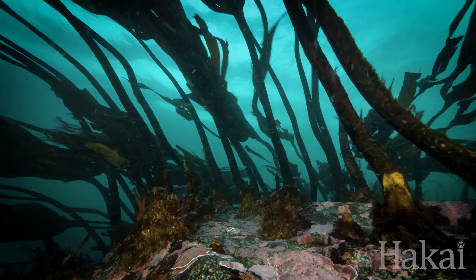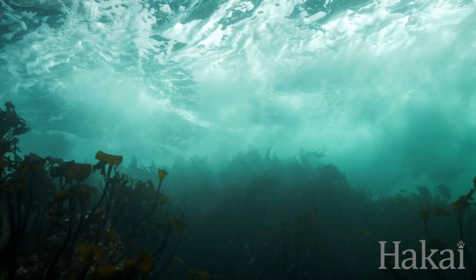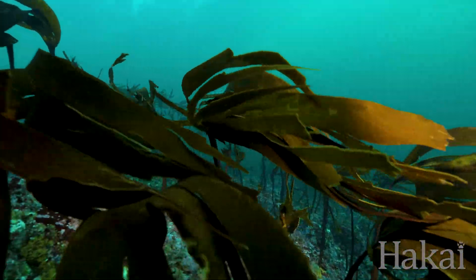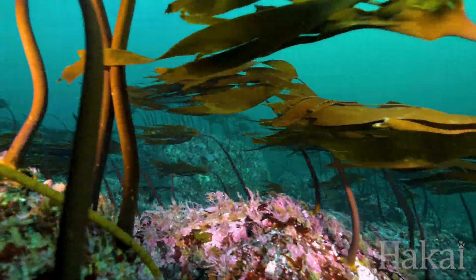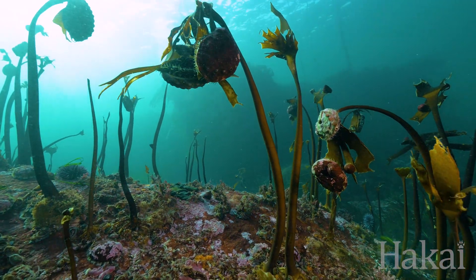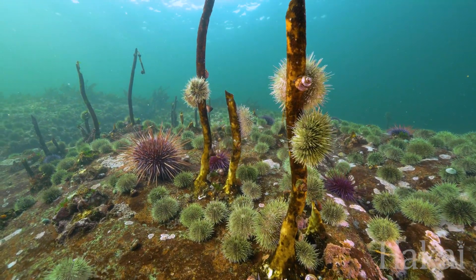The kelp's robust holdfasts act like roots of a plant and anchor the algae to the rocks with impressive force. Thick, flexible stipes — like trunks of a tree — allow the kelp to sway back and forth even when the most violent wave hits. Without these waves, grazing herbivores like abalone and urchins could munch through the algae with ease.